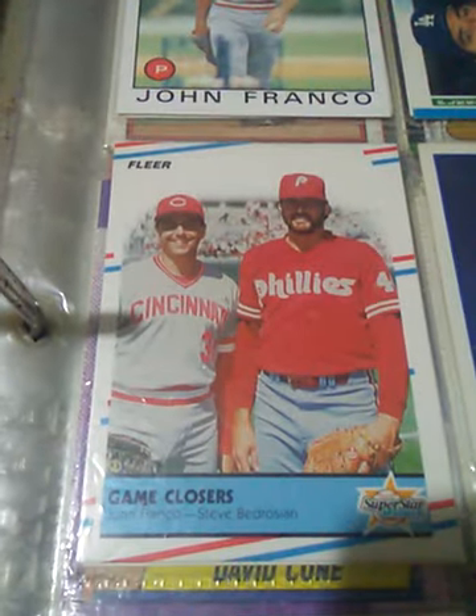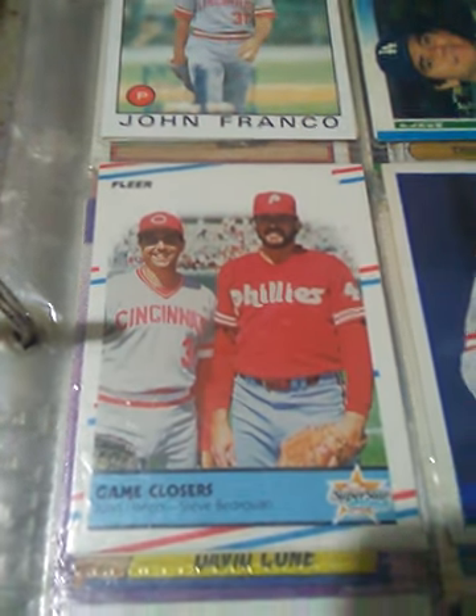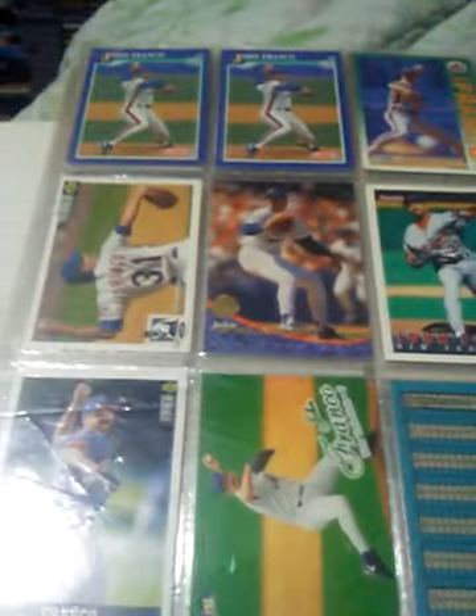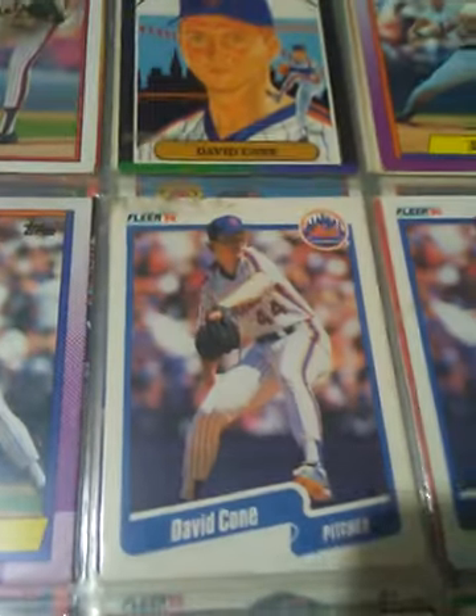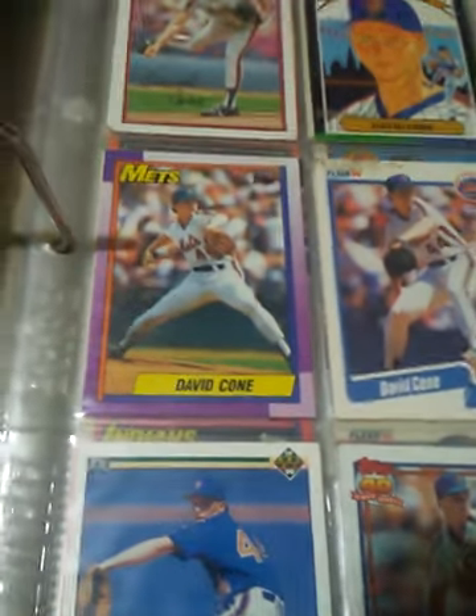John Franco. I don't have many 88 Fleer cards. I thought one of those had an ugly design — between that and 92 Fleer, Fleer had some of the ugliest designs ever known. Fleer 90 is just plain — it's just a plain card. David Cone, by the way — a lot of times he went by Dave Cone in his early career. Some of those.